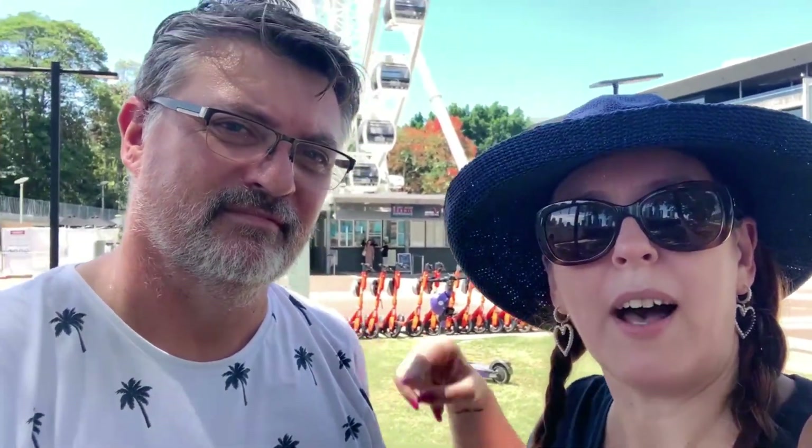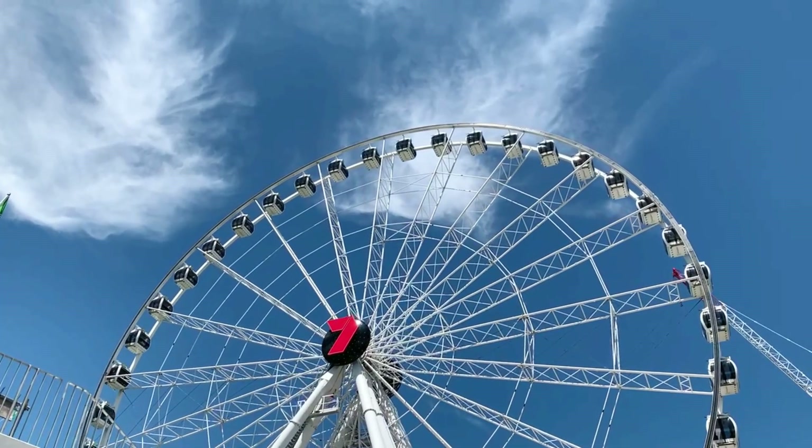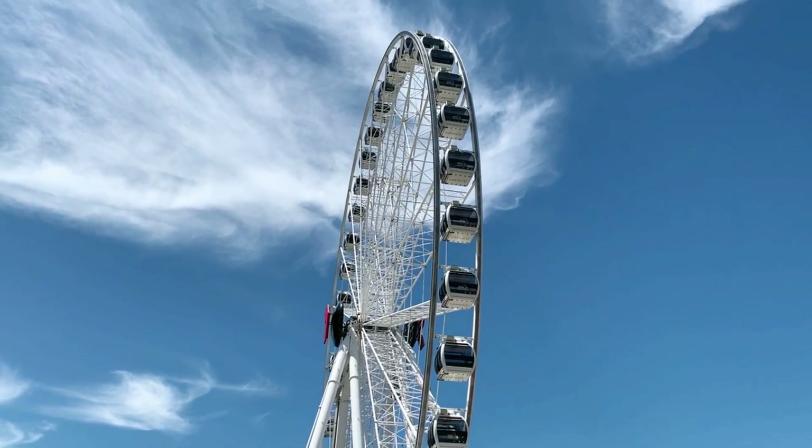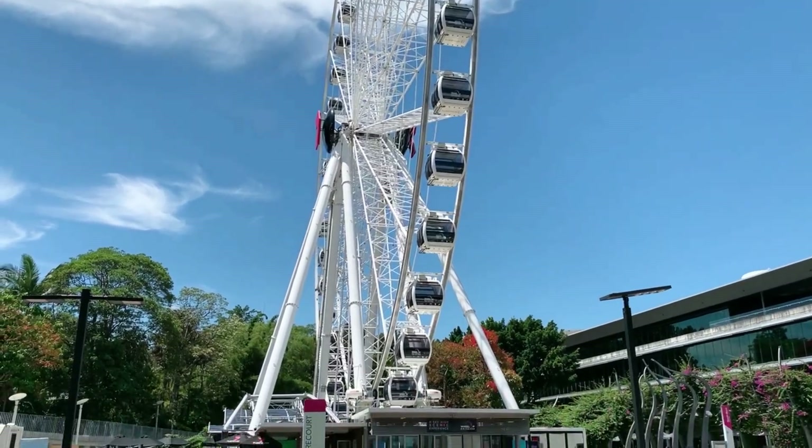Something else you can do while at Southbank is the Wheel of Brisbane, just behind us here. I think it goes for about 10 minutes but it's a great way to see the city from a higher vantage point. If you want to grab tickets I'll leave a link in the description below, but definitely put it on your list of things to do — especially if you've got children. Definitely the best views in the city.